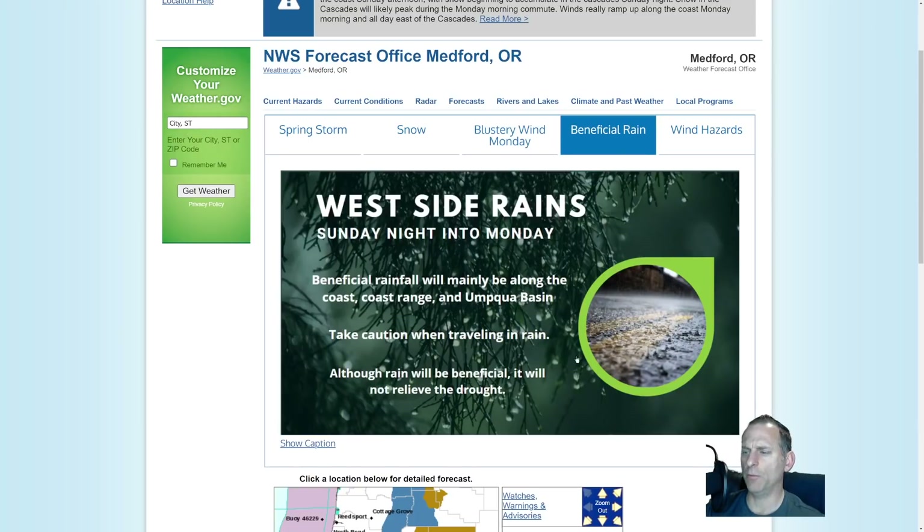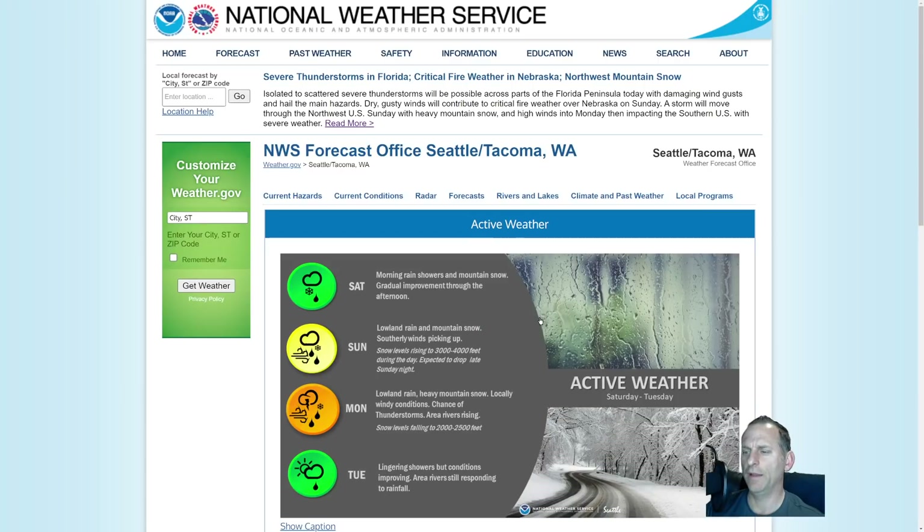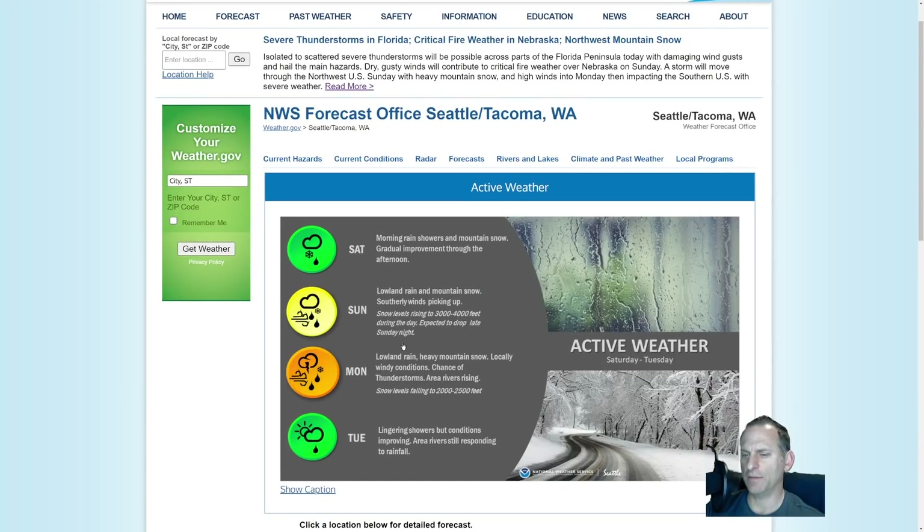Some beneficial rain will come down into Oregon. A lot of Oregon is in drought conditions, even portions of the western side, and there is extreme drought for the eastern slopes of the Cascades in Oregon. Looking towards Medford, Oregon — west side rain, Cascade big snows, and windy for the east side. For Seattle, talking about active weather with lowland rain, mountain snow, gusty winds, and a chance of a thunderstorm.